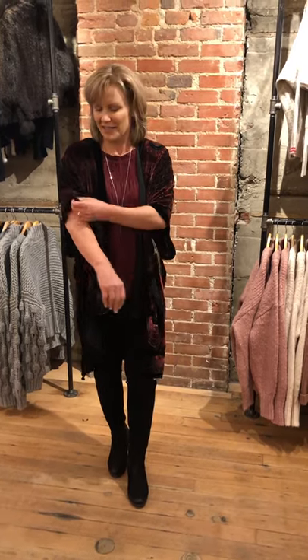Hi everybody, I'm Karen from VIVE, and we have just received our Christmas shipment, so we're very excited. Love Stitch is an amazing company, as all of our customers know, and they make beautiful kimonos.